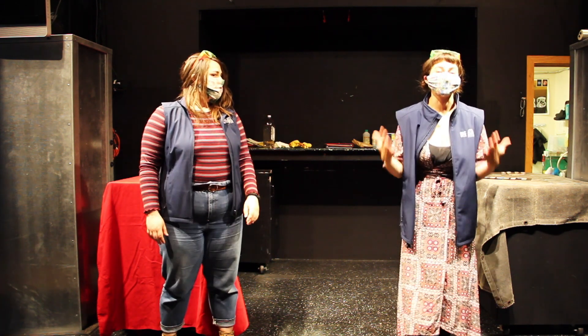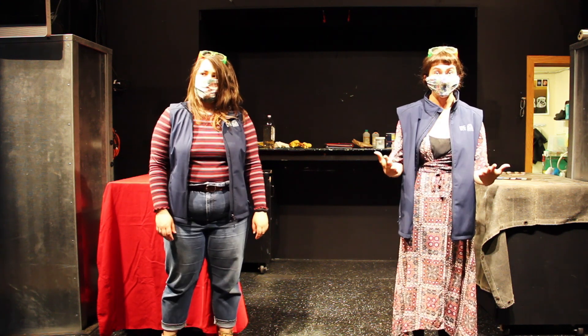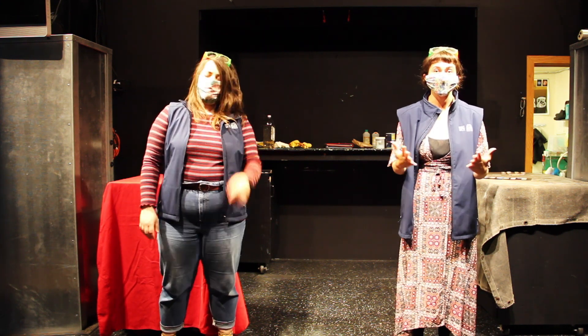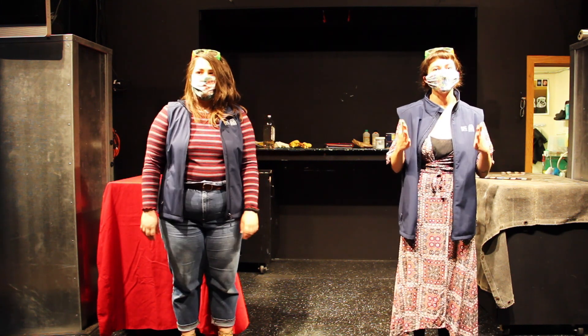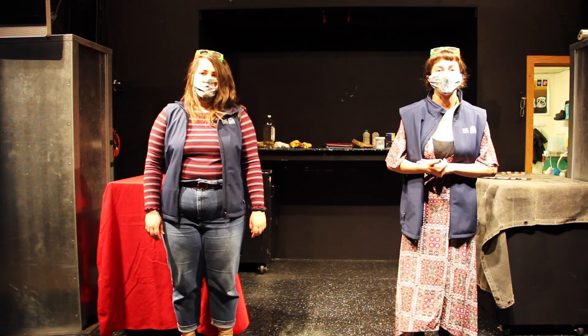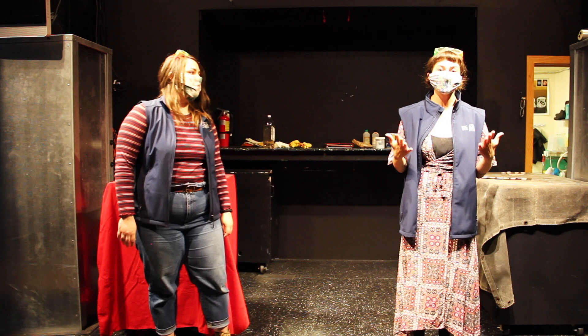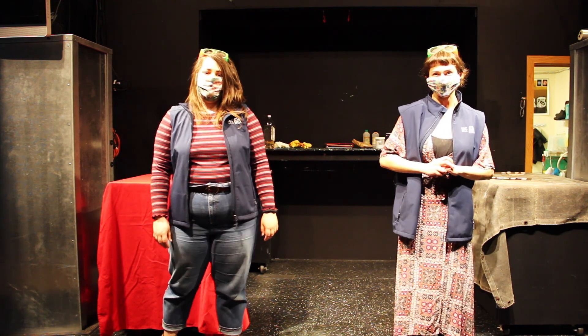We're going to be using real chemicals on fire to take a look at these chemical reactions and their indicators today. But since Ana Linnea and I are very safe scientists, we want to make sure that we're doing these chemical reactions as safely and responsibly as possible. So we would love if you would take the Pacific Science Center Safety Oath together with us.